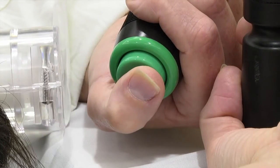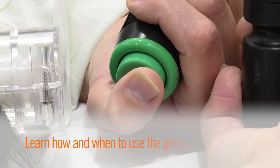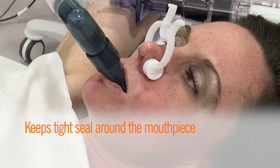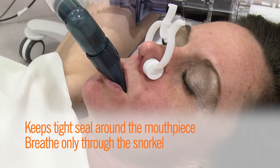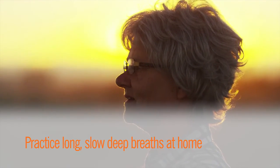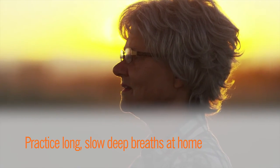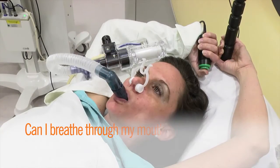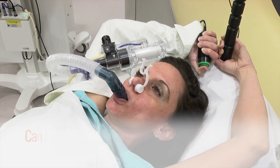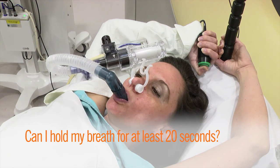Here are some important tips to remember. You will learn how and when to use the green button. Keep a tight seal around the mouthpiece and breathe only through the snorkel. You can practice taking long, slow, deep breaths at home before your treatment. Here are some questions to see if you are a good candidate for using ABC for breath hold treatment: Can I breathe through my mouth only and with my nose clipped? Can I hold my breath for at least 20 seconds?